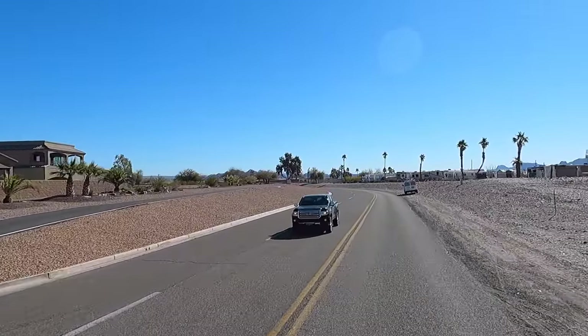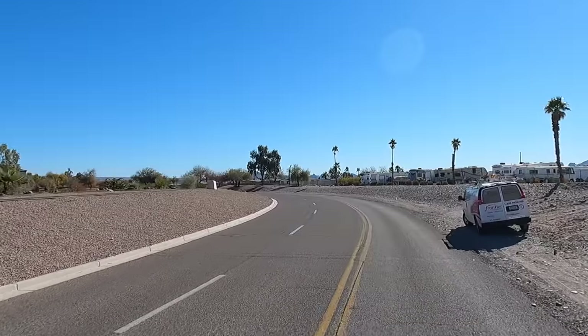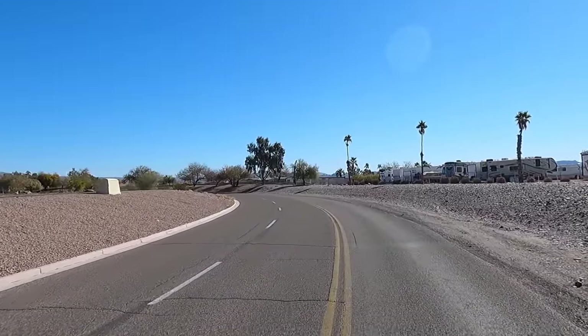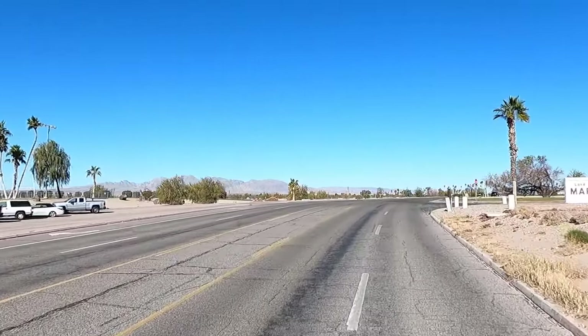Hey y'all, Russ here, RVTV. Welcome. Check it out — we're in Lake Havasu, kind of cruising around, exploring the town. Gonna head up. I thought we'd go up and explore old downtown a little bit.